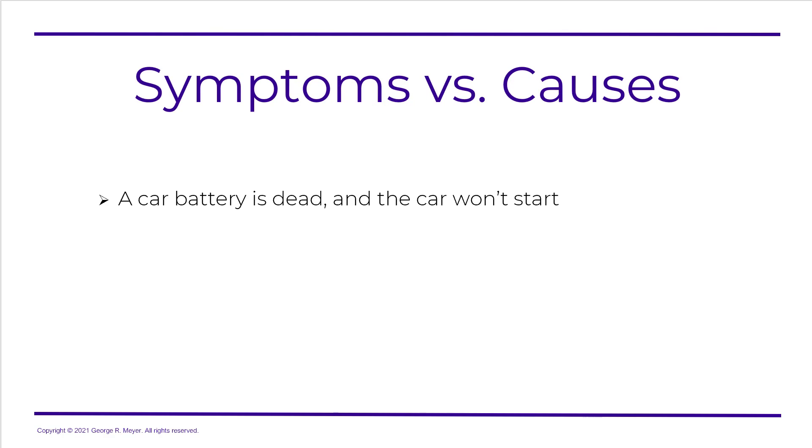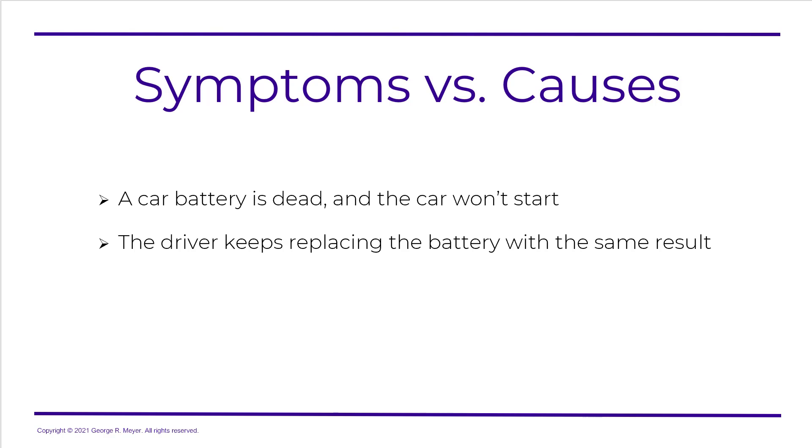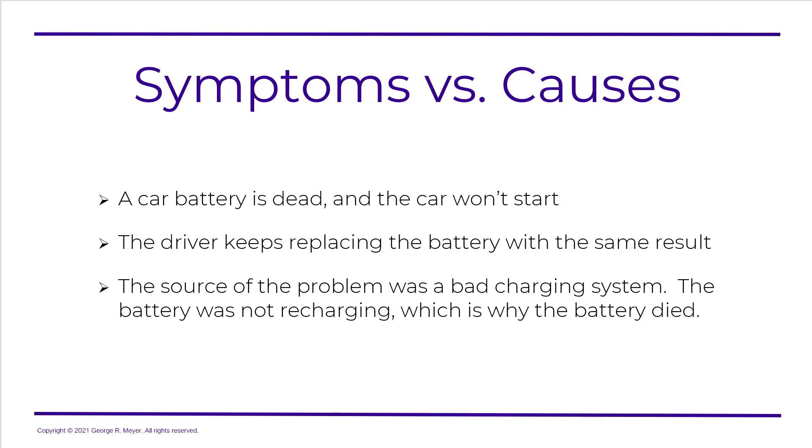Let's take a look at symptoms versus causes, because this is where we have problems with the courts. Let's assume a car battery is dead and the car won't start. The driver keeps replacing the battery with the same result — gets a brand new battery, car starts right away, but within three months the battery is dead again. The source of the problem ended up being a bad charging system; the battery was not recharging. So, the car battery dying is the symptom — it wasn't the cause. The cause was the charging system.